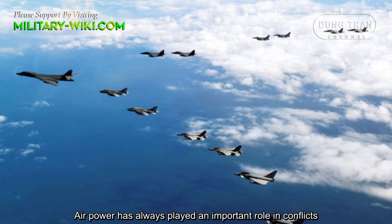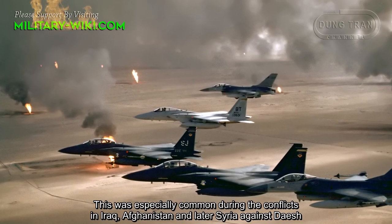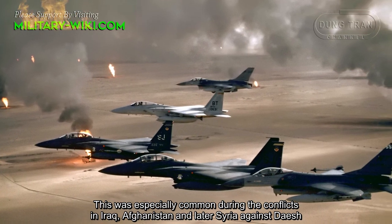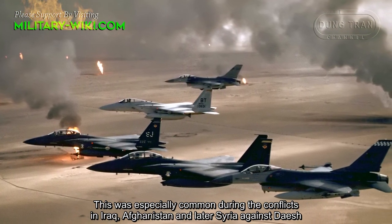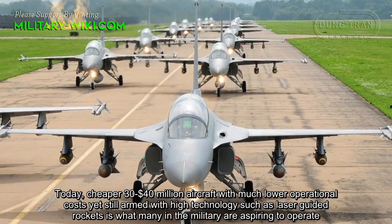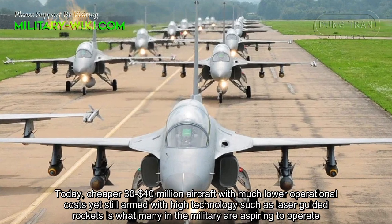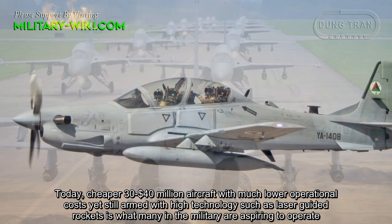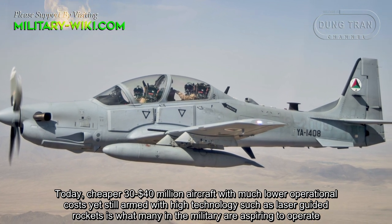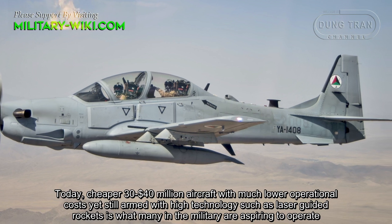Air power has always played an important role in conflicts, especially during operations in Iraq, Afghanistan, and later Syria against Daesh. Today, cheaper $30–40 million aircraft with much lower operational costs, yet still armed with high technology such as laser-guided rockets, is what many militaries are aspiring to operate.